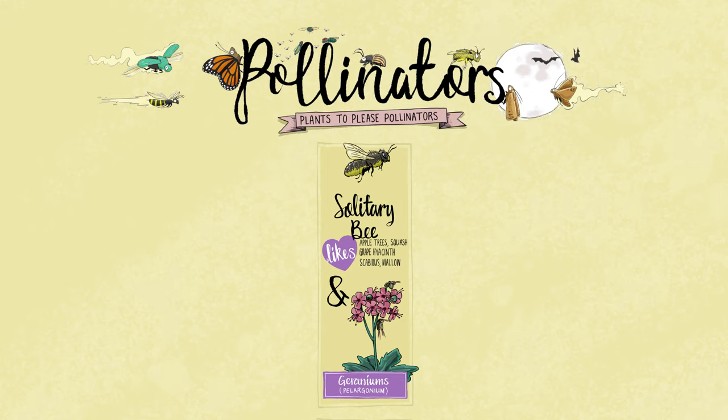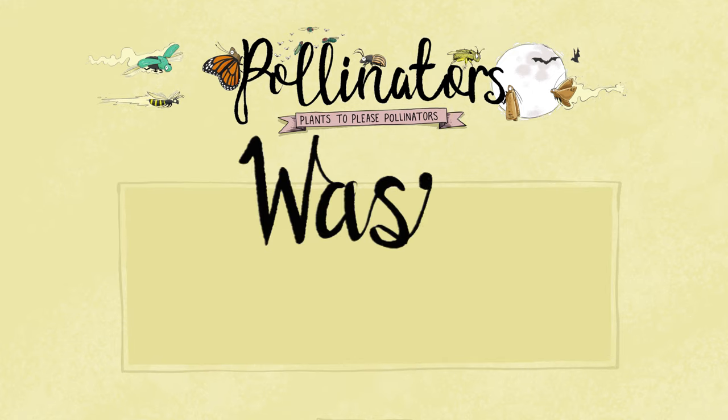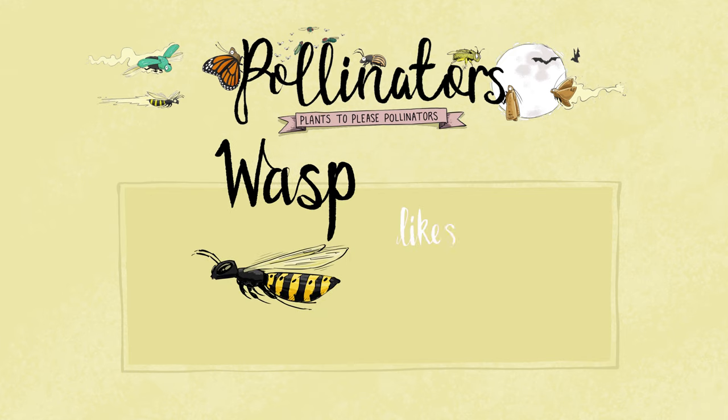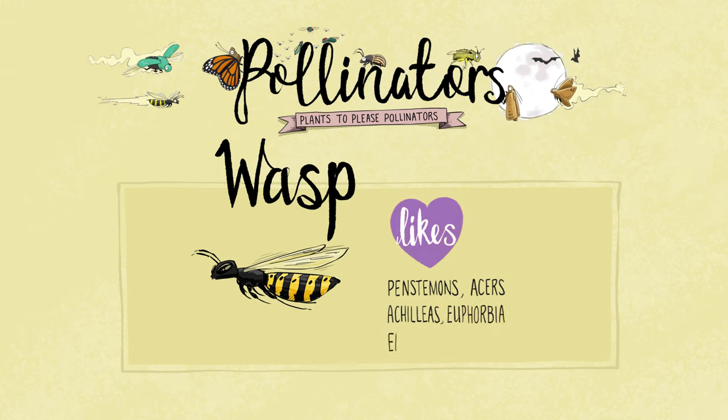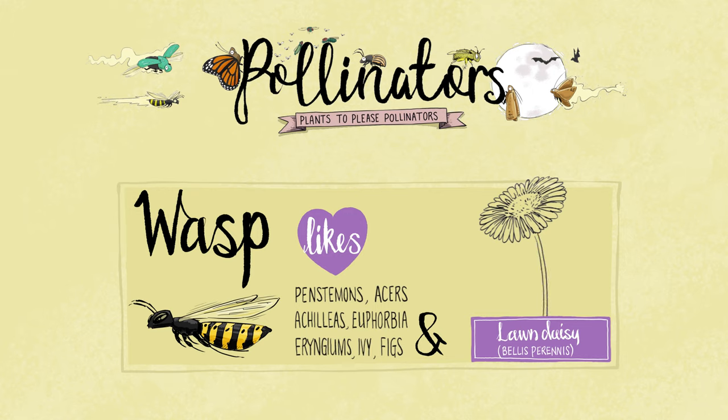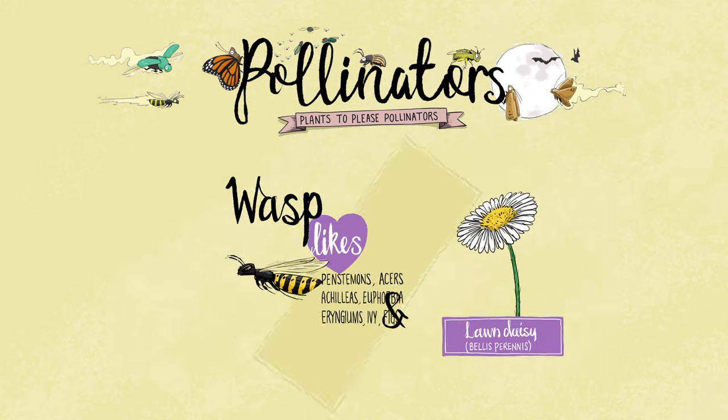Just like bees, wasps are important for pollinating our flowers and crops. They're not on the friendly list like hoverflies, but a world without wasps would be a world with a very much larger number of insect pests on our crops and in our gardens. Most wasps have short tongues and they can't see the colour red either, but they can see UV light. That means they are more attracted to white and yellow blooms — lawn daisies, for example.